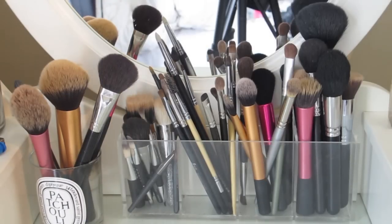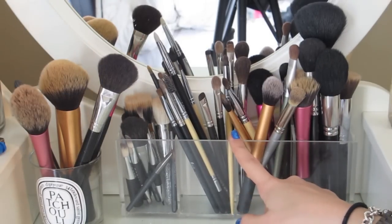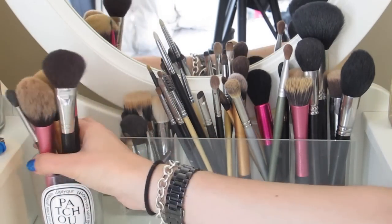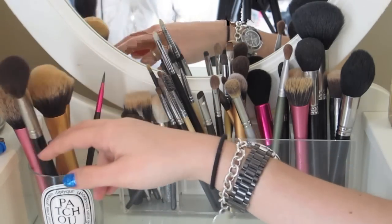In the middle I keep all my brushes. I have this clear holder from Muji where I keep all my brushes, and then in this empty Diptyque candle I keep my face brushes — these are the ones I use every day: foundation, powder, bronzer, blusher and concealer.